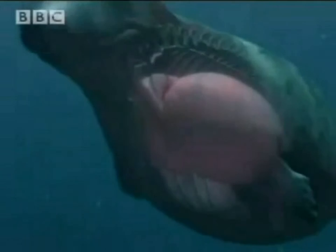Every now and then, they come to the surface of the water to breathe oxygen in. They store oxygen in their lungs.